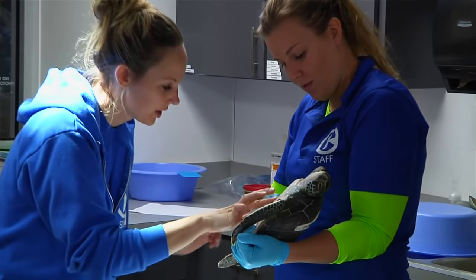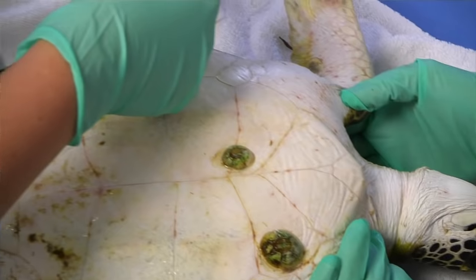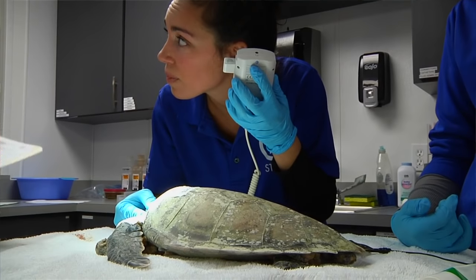Another thing that we do is basic wound care, heart rates, and blood draws.